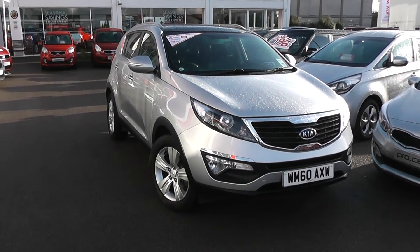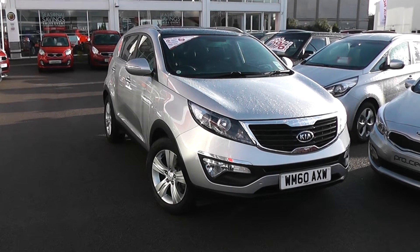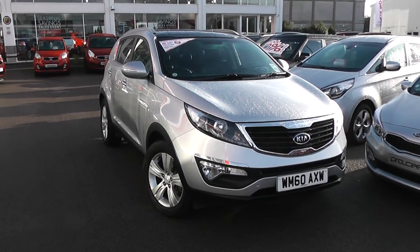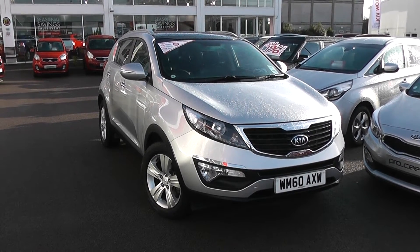Welcome to Wessex Garages Used Cars Online. We have the Kia Sportage 2. This car is registered to a 60-plate. It's a 1.7-litre diesel with manual transmission and it's finished in Silver Storm. A great feature of this car is you still get the balance of Kia's market-leading 7-year warranty.